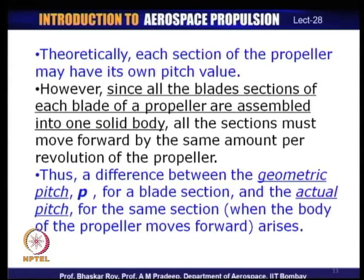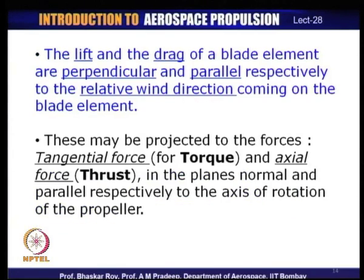The concept of pitch has great importance in the operation of the propeller. Aerofoil sections are used for creation of propeller blades, and aerofoils fundamentally create lift and drag. Lift is the positive component we want; drag is the penalty paid in the process of creating lift.